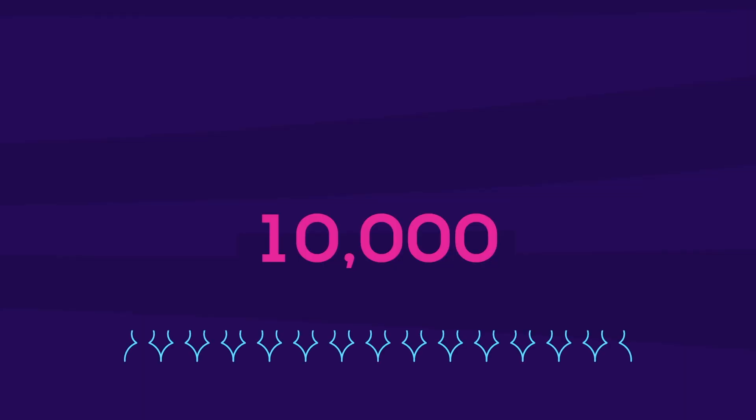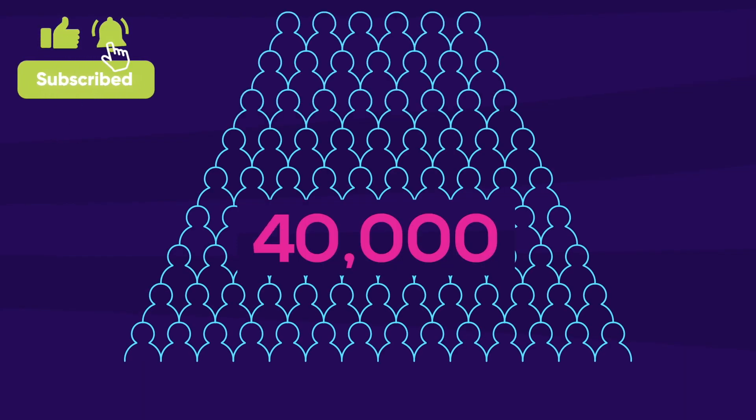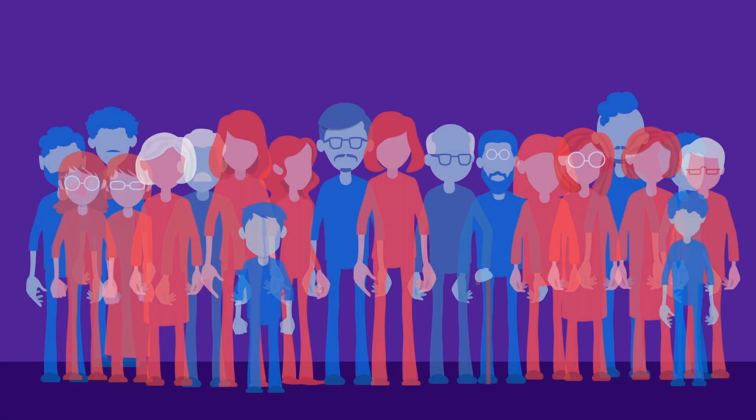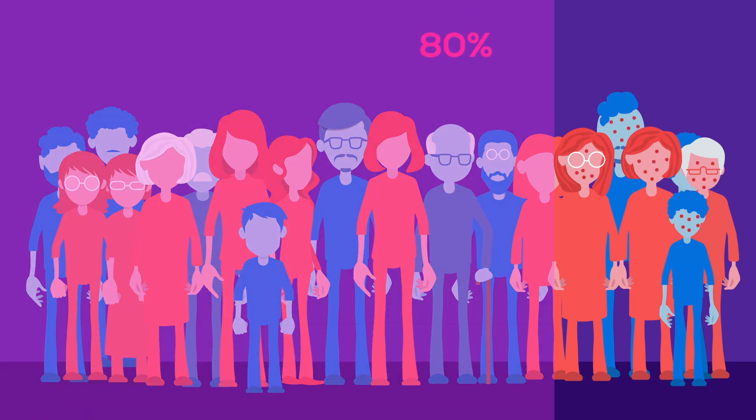Thousands of people participate in the final phase of vaccine research. Half of them are given the vaccine and the other half is monitored for comparison. Then over the next months and years, we see how many people develop infection or severe infection in each group — for example, 400 people who get infected in the comparison group versus how many get infected in the vaccinated group.